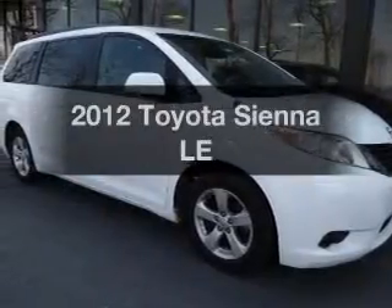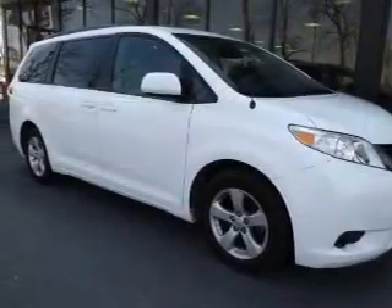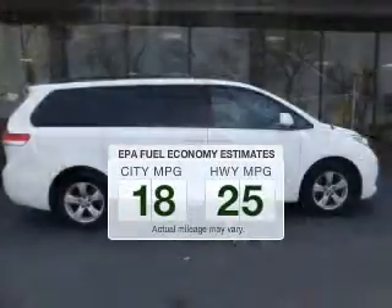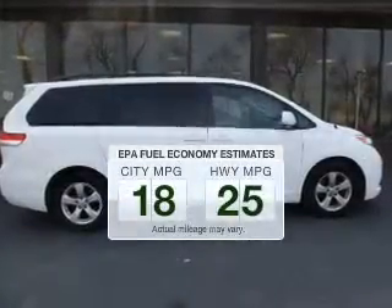Check out this 2012 Toyota Sienna. This is the set of wheels you've been looking for. Low emissions and the good fuel economy offered in this vehicle are important to you and to the environment.